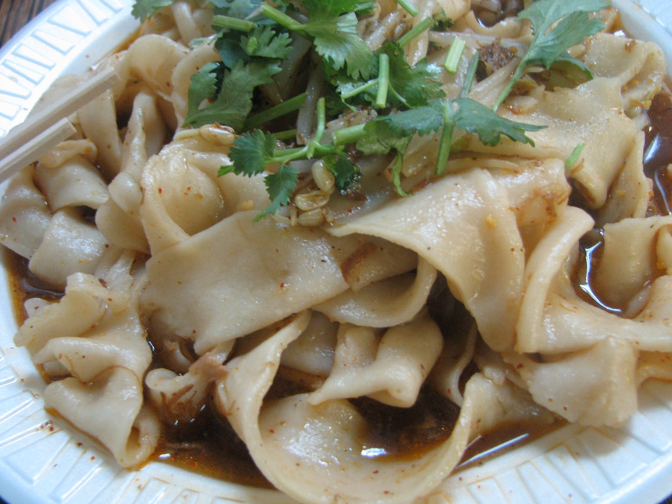The noodle is broad and hand-made. It was originally part of a poor man's meal in the countryside, but has recently become renowned due to the unique character used in its name. Dishes with this noodle are often topped with lots of red hot peppers for the cold winter in Shaanxi.